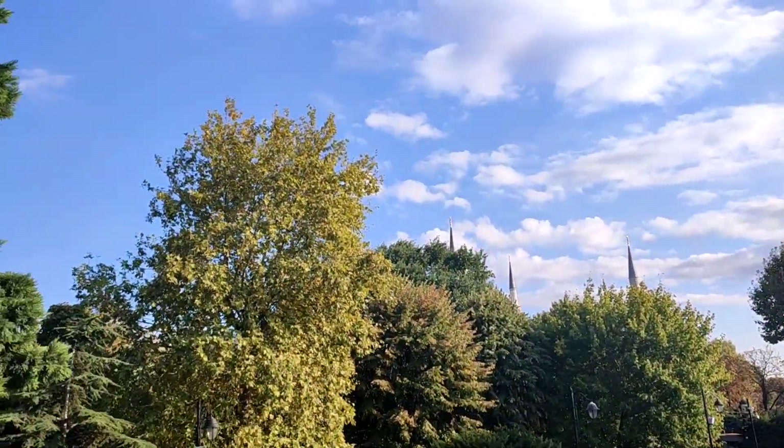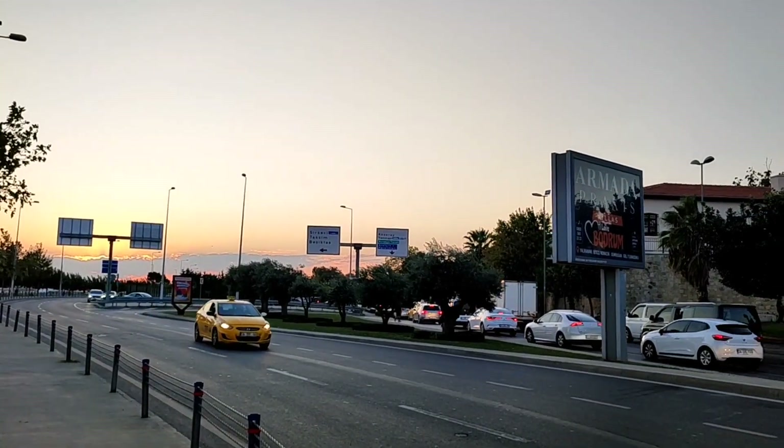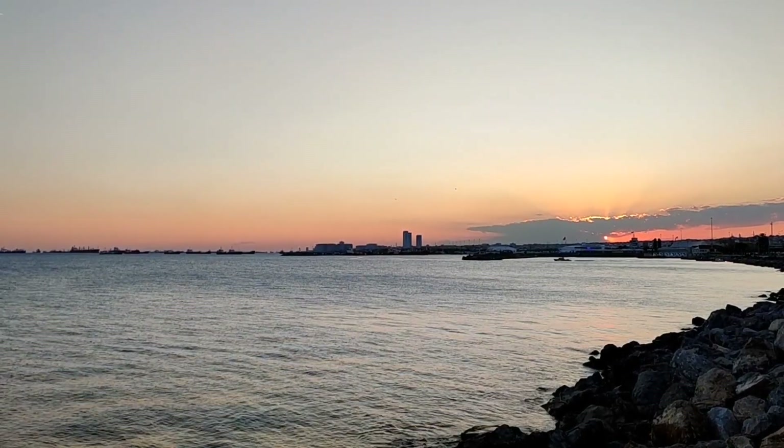It was our second last day, so I wanted to experience the last sunset by the sea because the next day we had something else planned. And at night, we went to the Sultanahmet for Isha prayer.